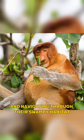Their diet primarily consists of leaves, fruits, and seeds. Their specialized stomach allows them to digest the tough, fibrous leaves that make up a significant portion of their diet.